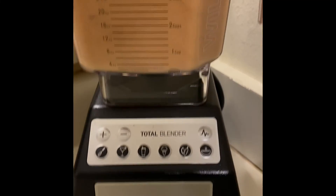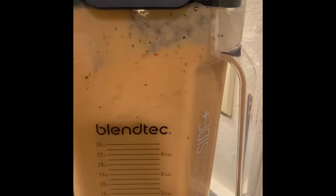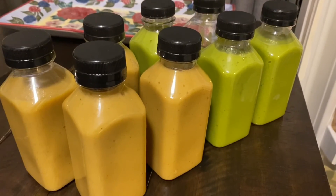Save that money. I decided to return the Vitamix and go with the Blendtec — it was a much better decision. I'll leave the links in the description.